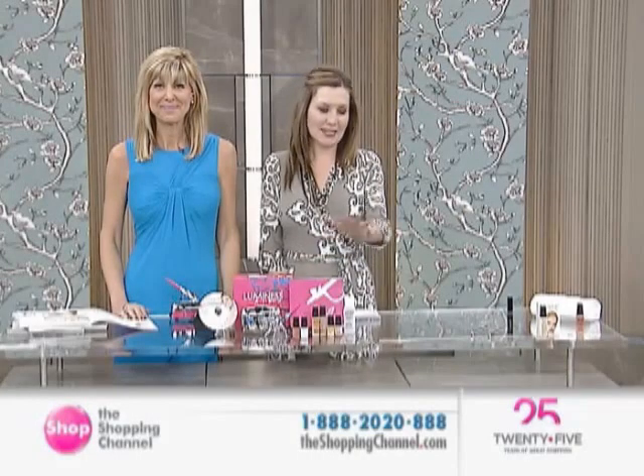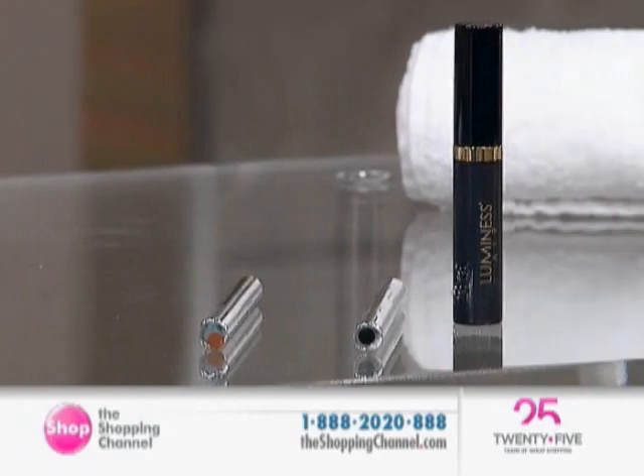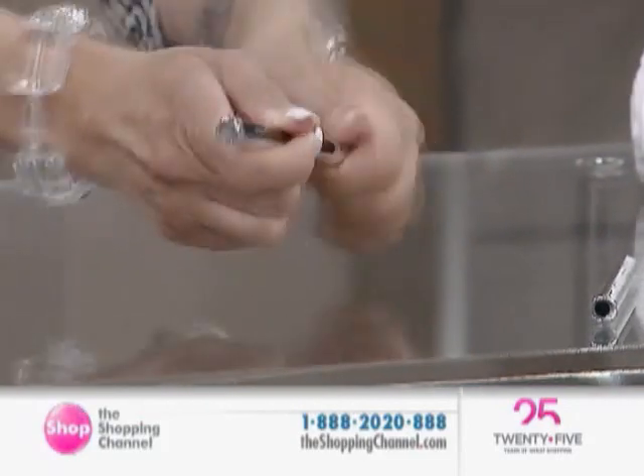We also have available for you the mascara and liner duo. It's right over here. Phenomenal, beautiful mascara, nice and luxurious. You have two of your liners, which are a nice felt tip — so you have the black and the brown.